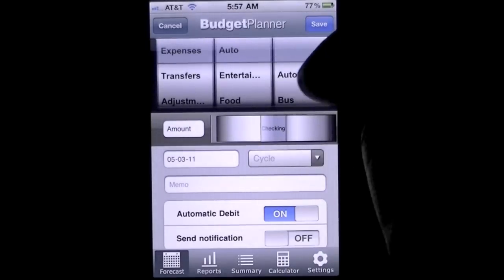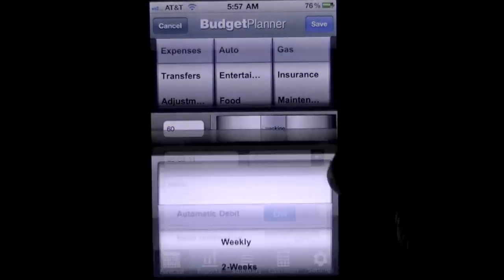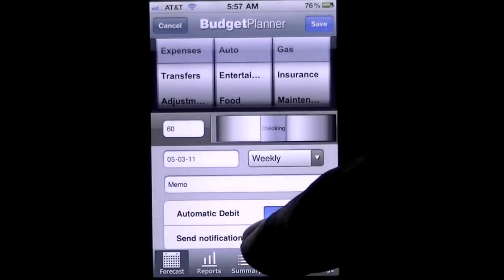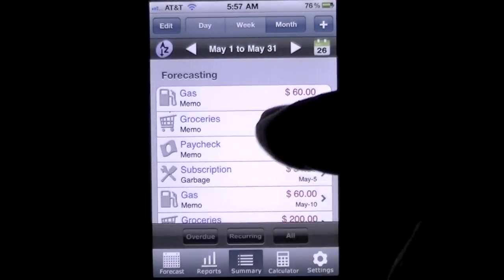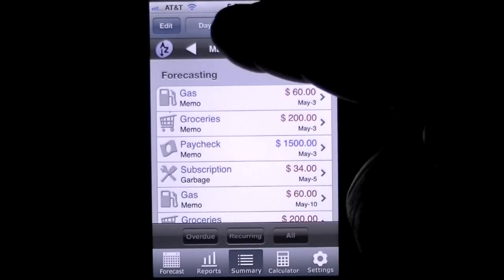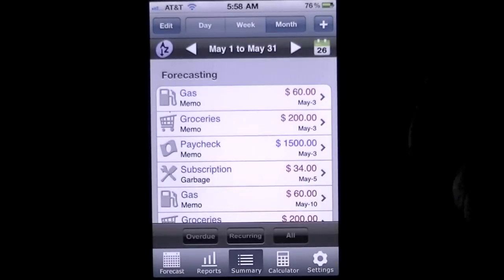We'll do an expense — auto, gas. Gas is really expensive now, so I'll put $60. I'll set it as recurring weekly, with automatic debit. I don't really need a notification for this one since it just comes due. Save that, and it's automatically added into my budget. When I go to Summary, you'll see gas appear, and this can be drilled down by month, week, or day. You can still add another bill, expense, or income very easily.